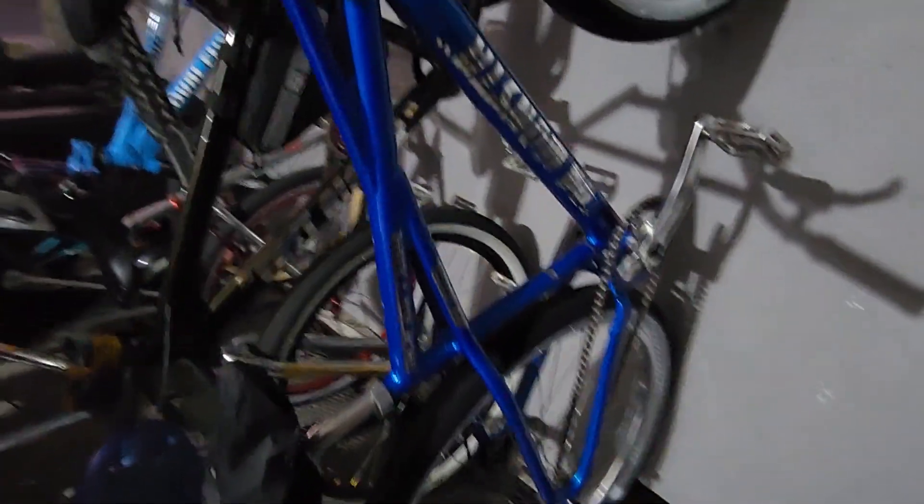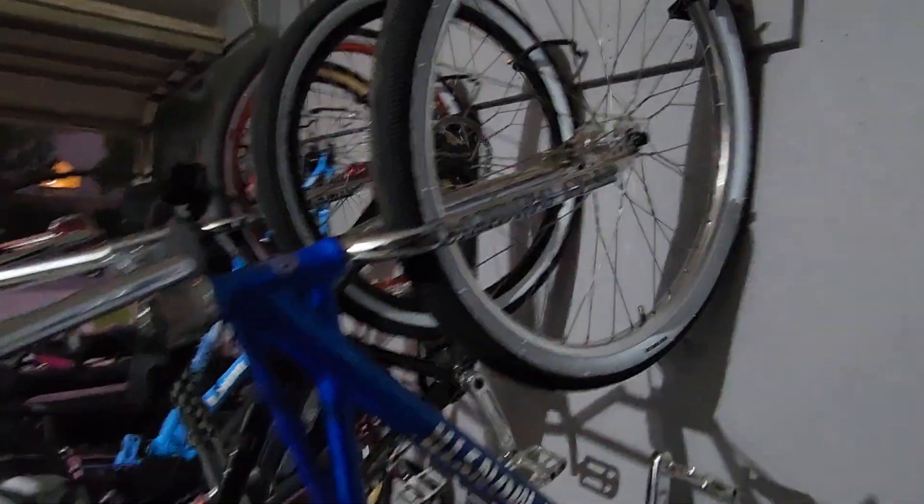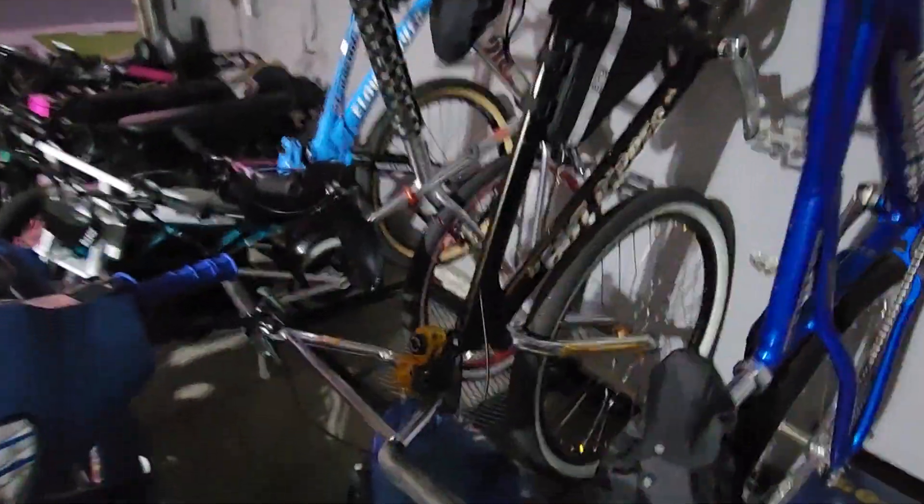So my first bike is the Essie Monster Quad 29er. My second bike is the Fast Ripper.